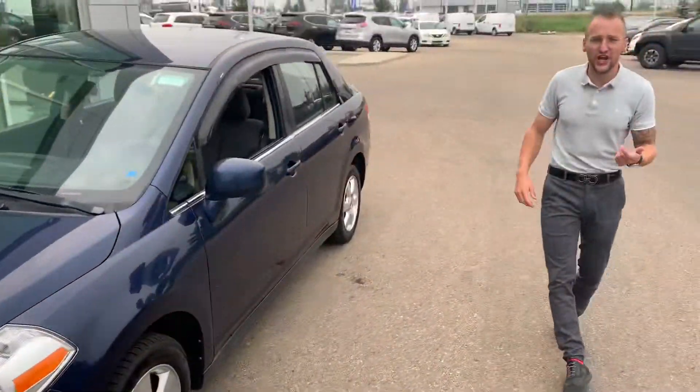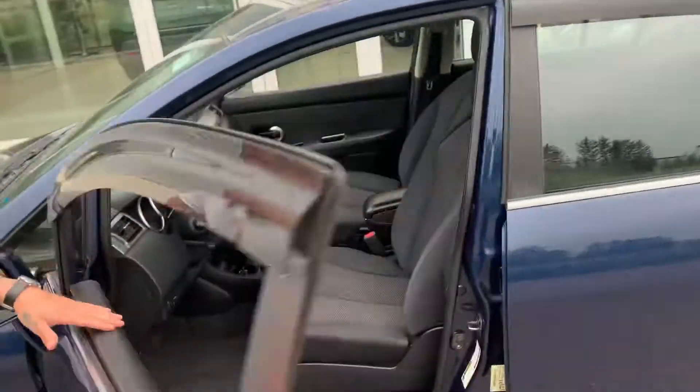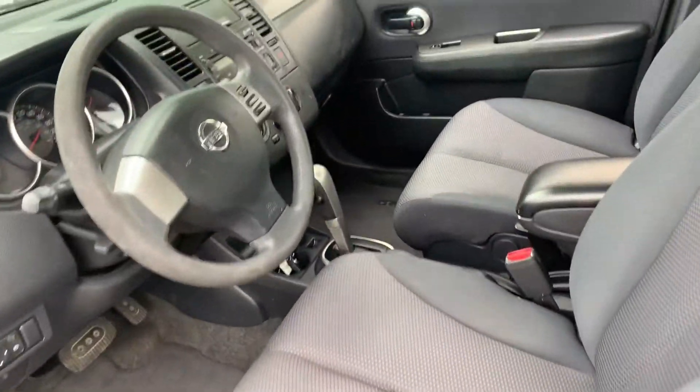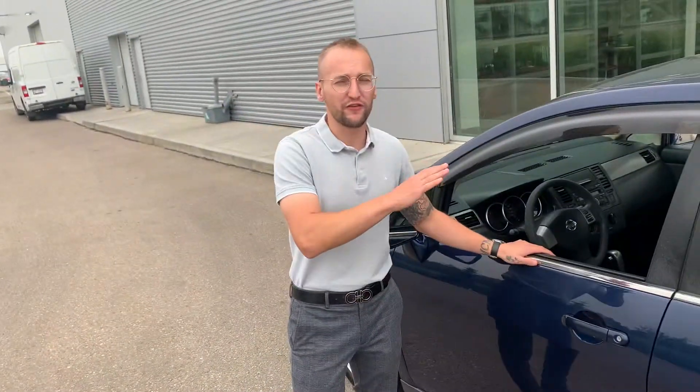It's actually in pretty good shape, nice little mileage for the year too. Coming on the inside here, very well taken care of. It doesn't smell like smoke or anything like that. But if you're looking for a nice affordable car, this is going to be perfect for you.